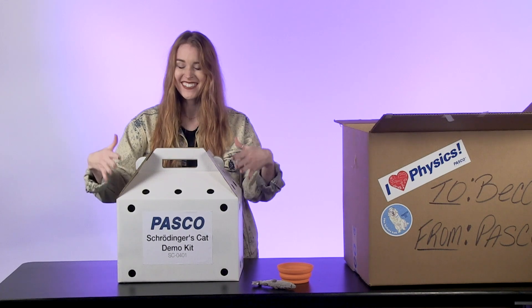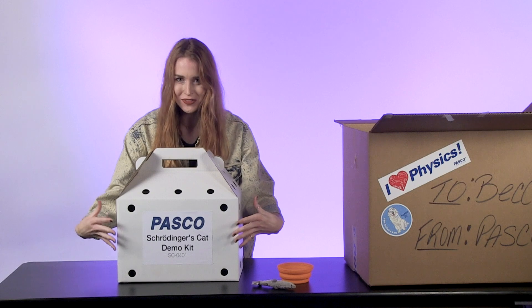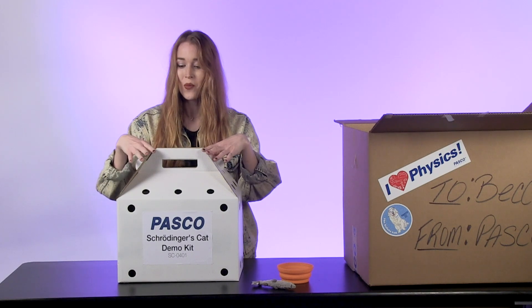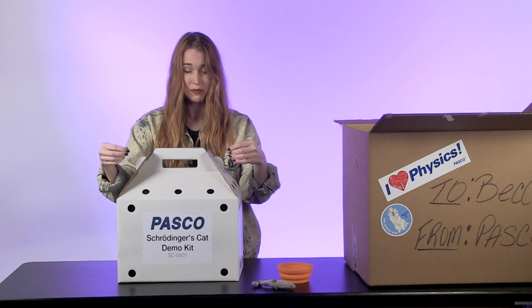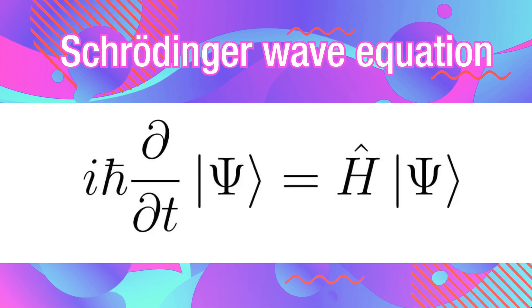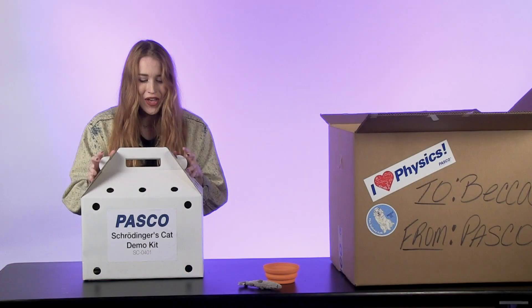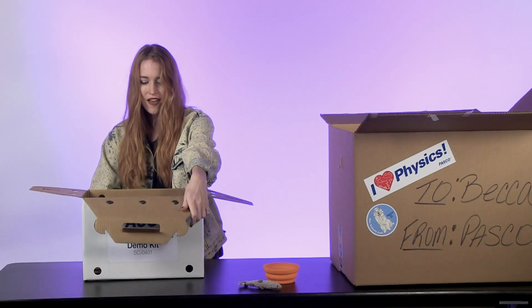Schrödinger's cat exists in a state of alive and dead at the same time — currently in this box from Pasco. So we don't know whether this cat is alive or dead until we open the box, because not until we open it does the wave function collapse into one of the two states. Let's unbox it — so excited!